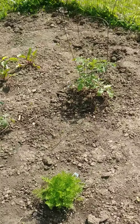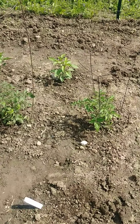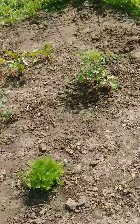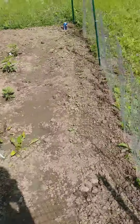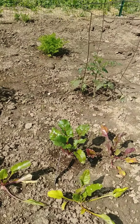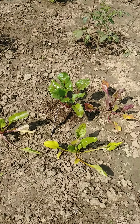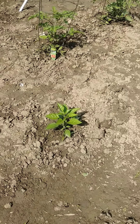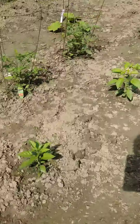We have five tomato plants — kind of a variety, some big beefsteak ones and then some smaller ones. We have some beets growing — I accidentally bought beets thinking they were something else, so now we have beets. And then we have three pepper plants: a hot pepper that's really small. I don't know if that one's going to get any bigger — it hasn't grown at all since we planted it.